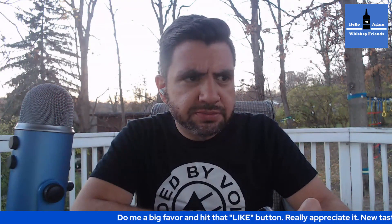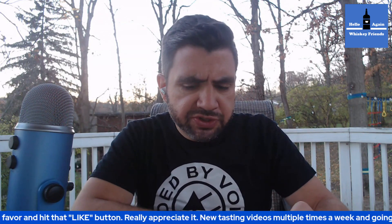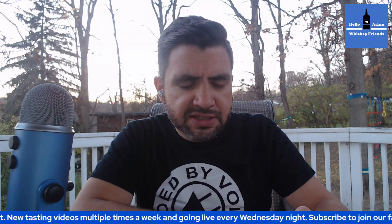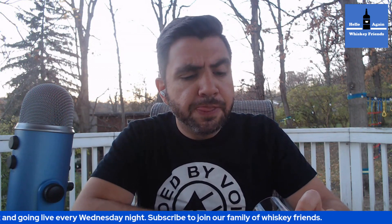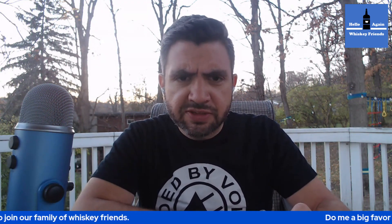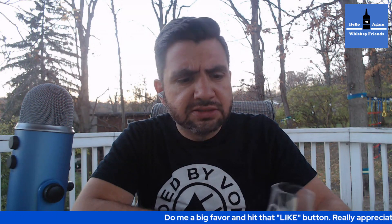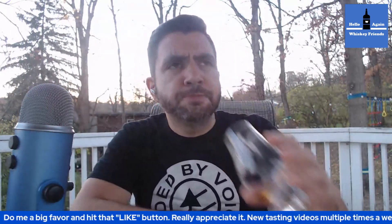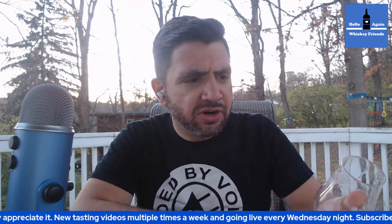Might be getting a little banana there. There's a little bit of nuttiness on it. The nuttiness and the double barrel part might be conflating each other. It doesn't come across as being young or having a finish that's hiding anything — it's just really strong. I like it.